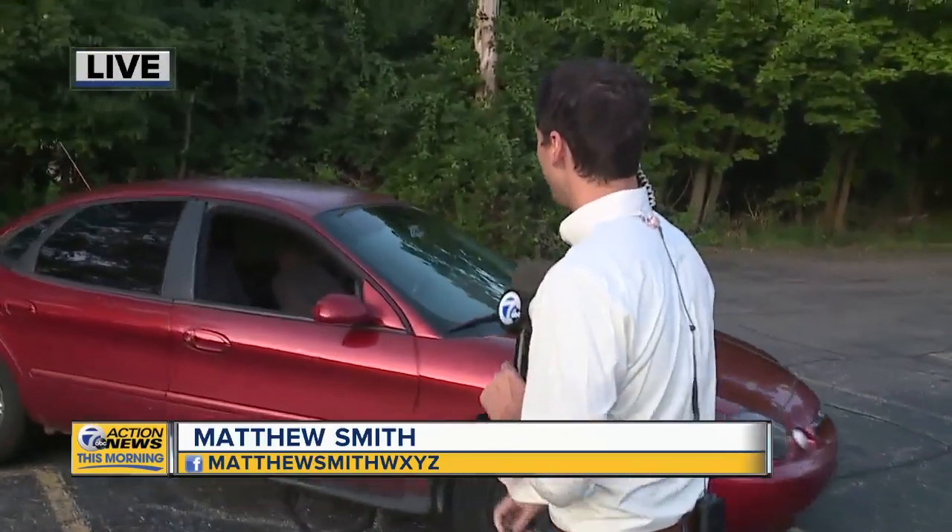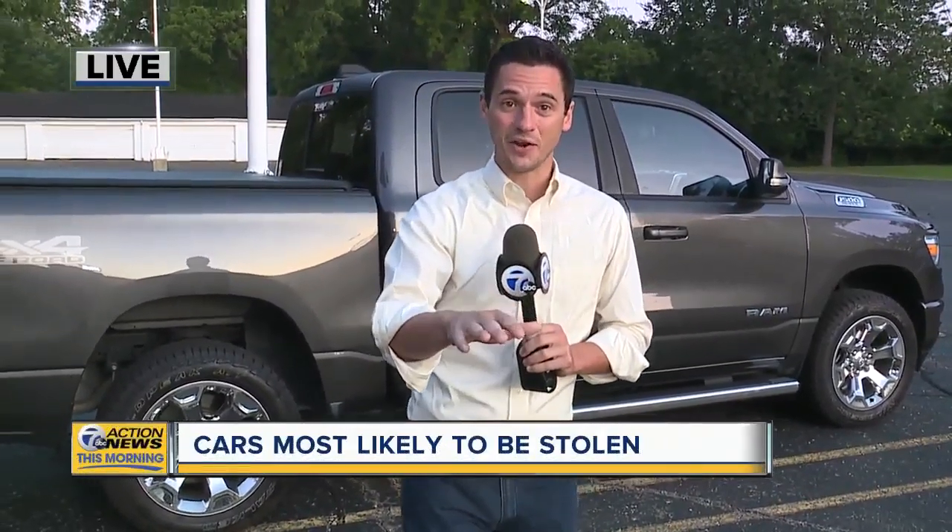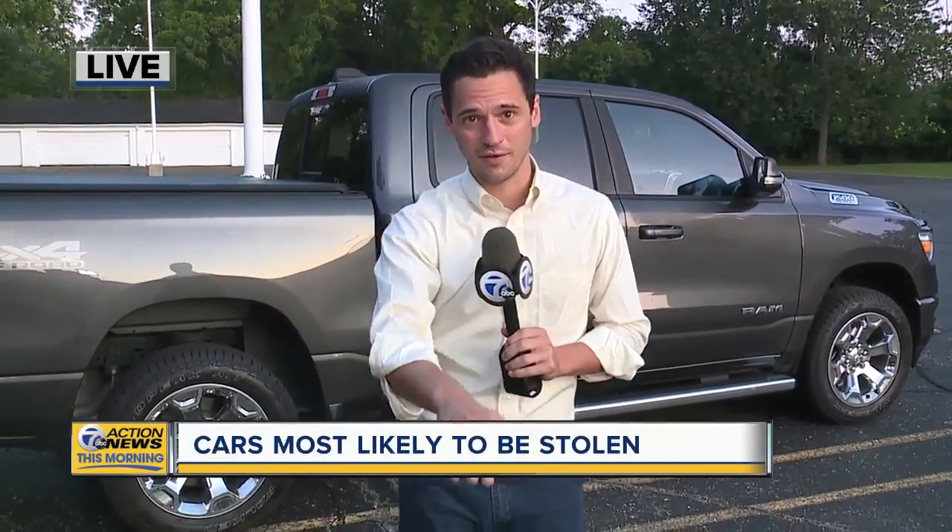The reality is, if you drive a hoopty like this one right here, you could practically throw the keys and say 'go ahead, take it' — it's still probably less likely to get stolen than some of the cars at the top of the list. But the good news is, if you know what ones are at the top of the list and you're in the market for a new car, you know what ones to avoid. You can also look for the ones at the bottom and get the best deal on a car that will cost less when it comes to insurance.